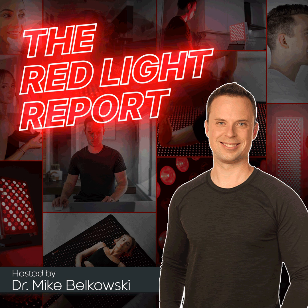Photobiomodulation therapy induces telogen to anagen transition of hair follicles and prolongs the anagen phase. The red and near-infrared light absorbed by cells enhances the affinity of some transcription factors, which accelerates extra protein synthesis. These extra proteins participate in cell proliferation and migration, resulting in improvement of cytokines, growth factors, and tissue oxygenation.